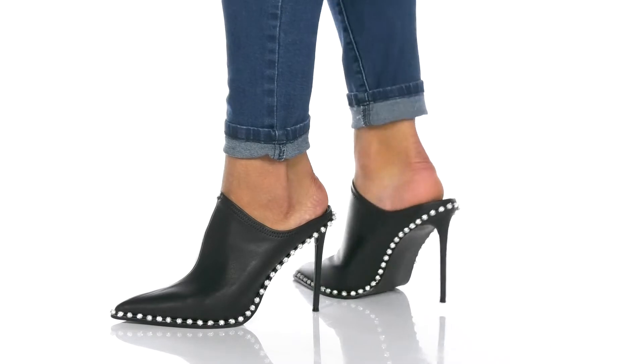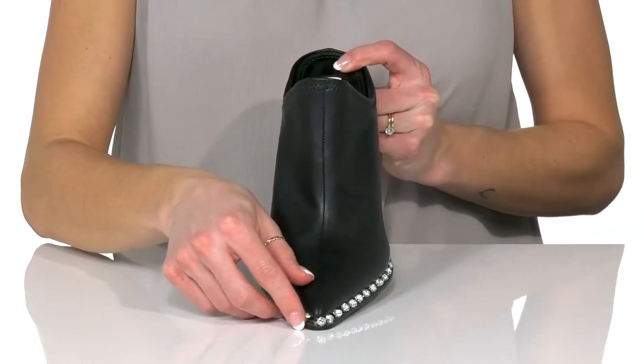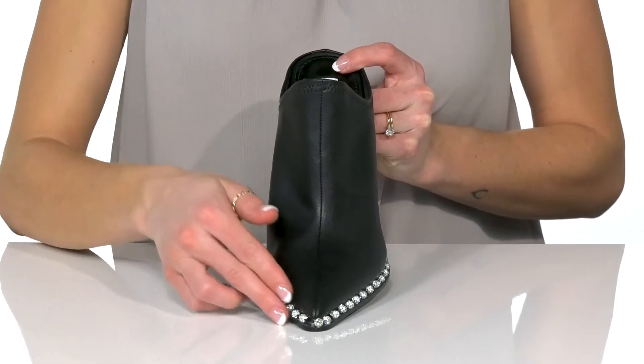Accentuate your look with these adorable heels for date night. These feature a faux leather upper and have a pointed toe silhouette.